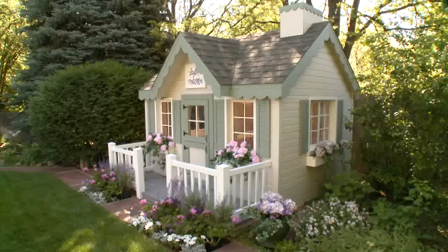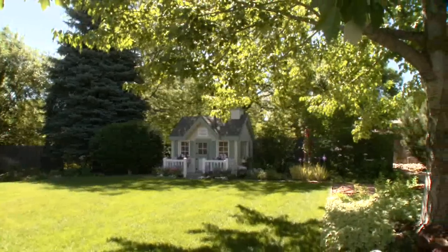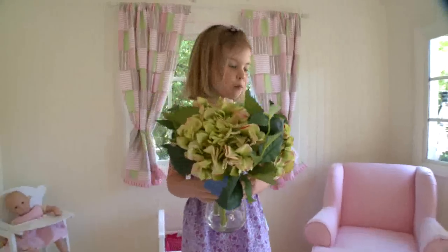You're looking at a magnificent playhouse built by the Colorado-based company Wish Upon a Playhouse, built for a very choosy clientele. Dana Ottenbright says she wanted a playhouse that seemed like a real house when she was a little girl. Now she makes it possible for little girls across Colorado to live that dream.